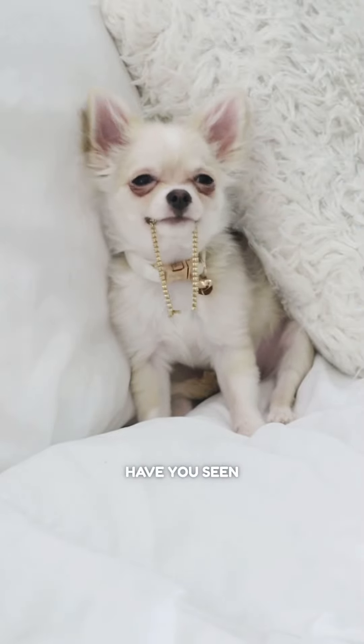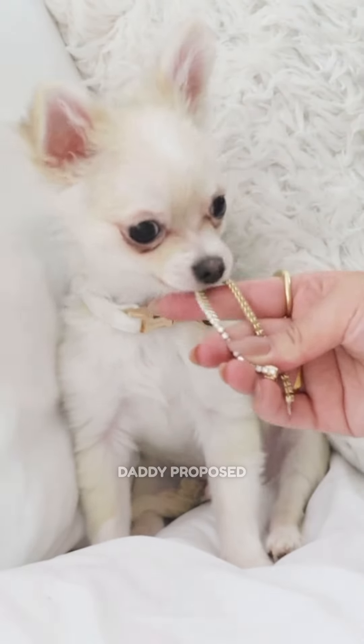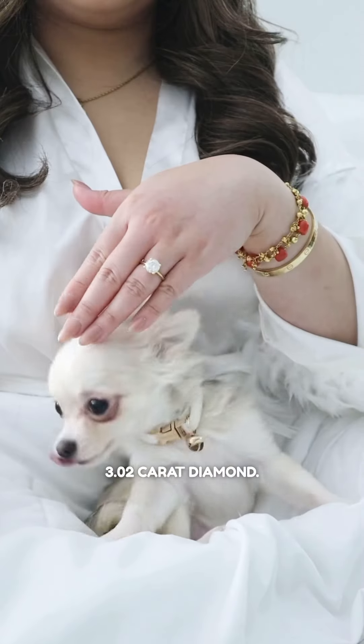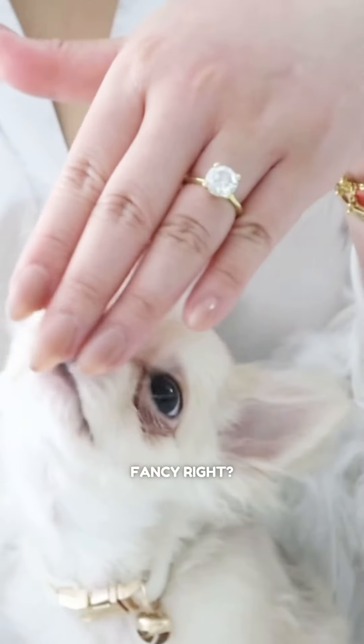Hi everyone! Have you seen mommy's new bracelet yet? Daddy proposed to her a year ago with an absolutely stunning 3.02 carat diamond. Fancy, right?